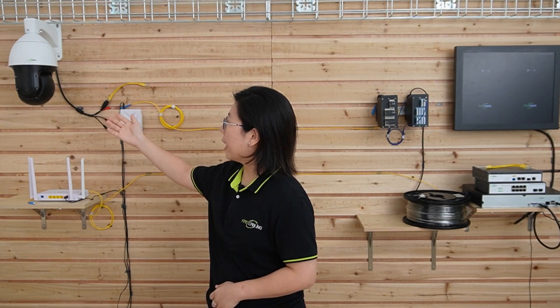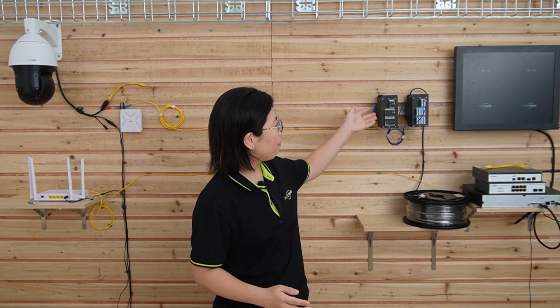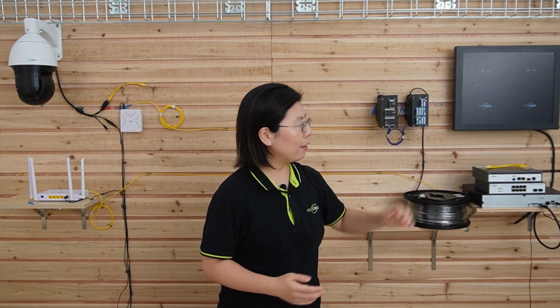Behind me is our setup. Today we're going to connect to a PTZ camera — those are the ONUs. Right here we have the fiber splitter and the OLT. Let's do the connection together.